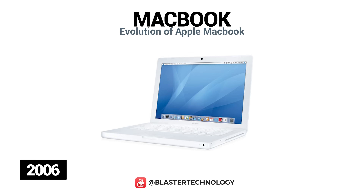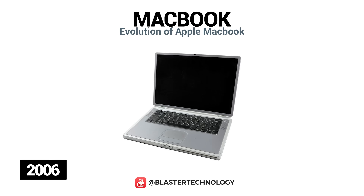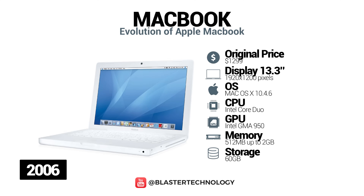The original MacBook replaced the 12-inch iBook and PowerBook series with a transition to Intel processors. This model was intended for the consumer market and was the best-selling Macintosh in the world. The MacBook was made of polycarbonate, had a 13.3-inch screen and an Intel Core Duo processor.